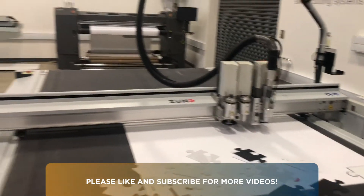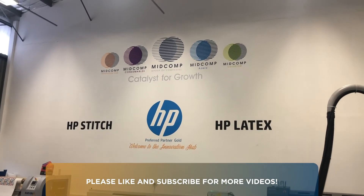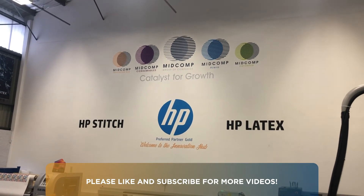Hope you've enjoyed the quick tour of the facility and we welcome you when you come to visit us at the MidComp Innovation Hub. Thank you and bye bye.